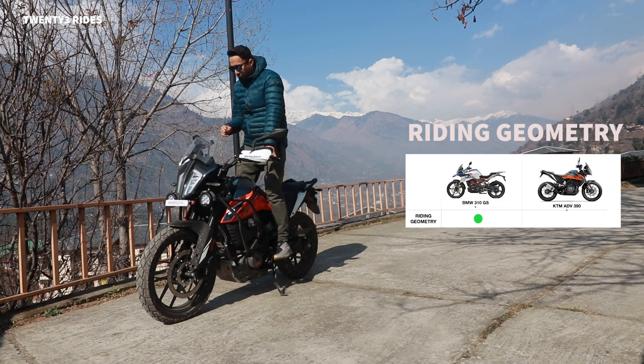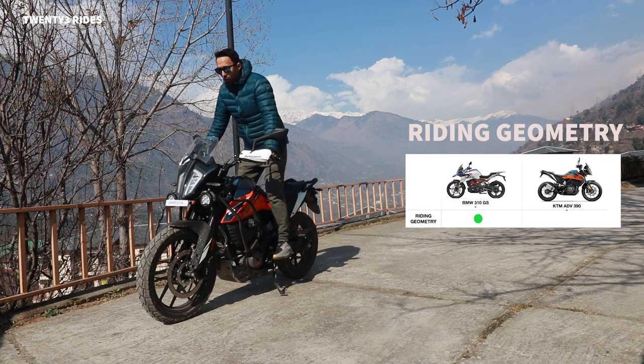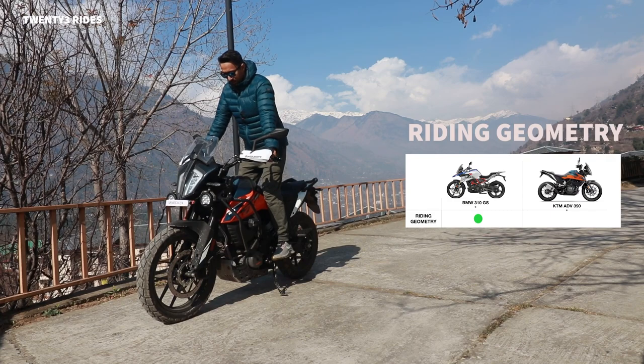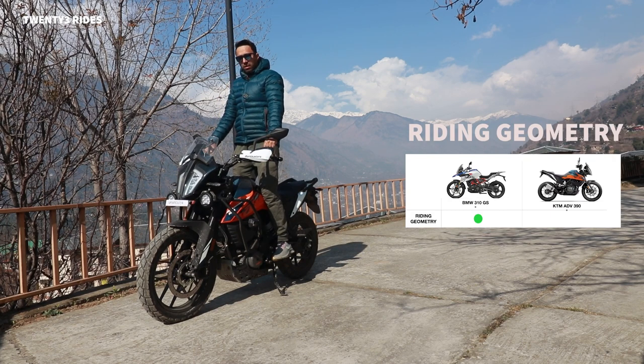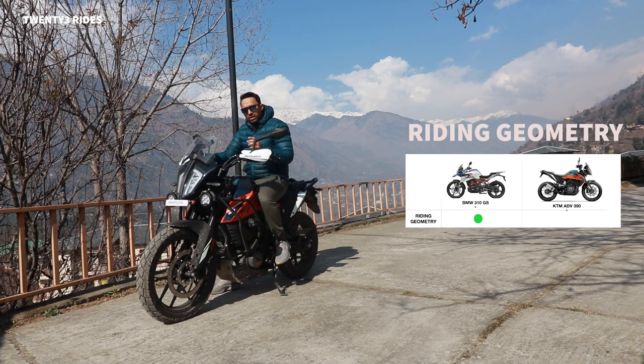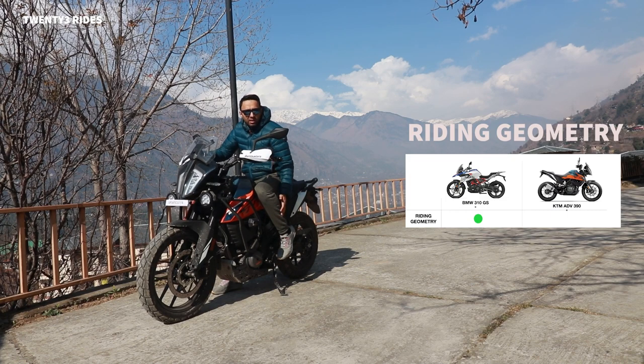In the ADV390, without the 2-inch handlebar risers, you are always very front biased. On this motorcycle I have put in 2-inch handlebar risers, and after that my position is like this. I can't stand completely straight like I used to on my Tiger. On the GS310, you can definitely attain a fully upright position because of the high handlebars - not on the ADV390. Another point to consider is the position of the footpegs. On the GS310 the footpegs are neutral, right below you. On the ADV390 they are a little rear set.